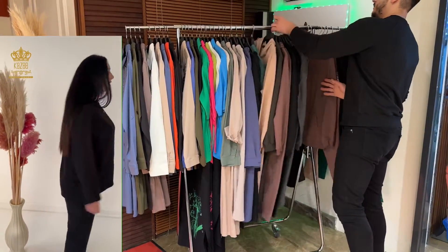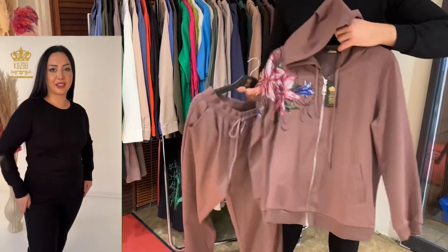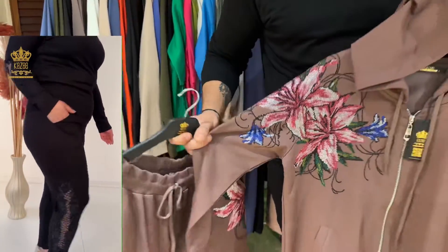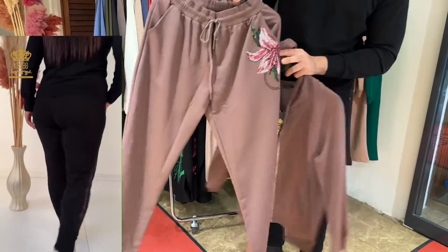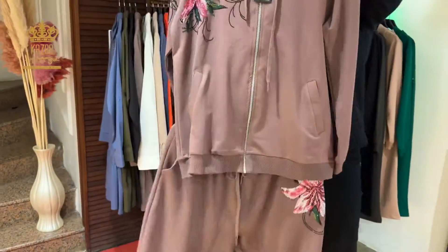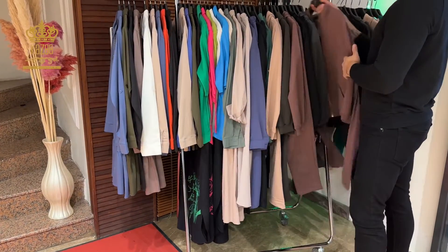The last design I have here came with a flower on the chest and on the shoulder. The combination between the colors is beautiful. The trouser has the same design. I will show it to you completely — it came with a hood as well. The sizes are large, X-large, and double X-large.